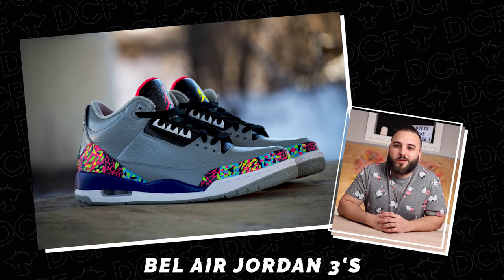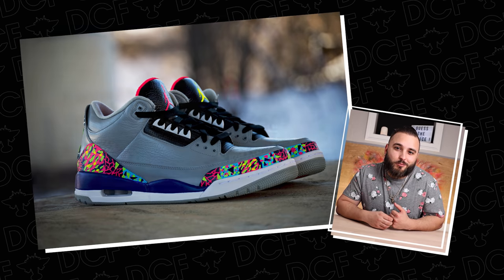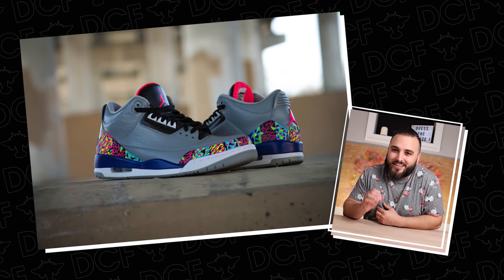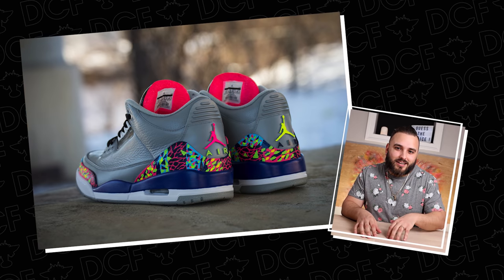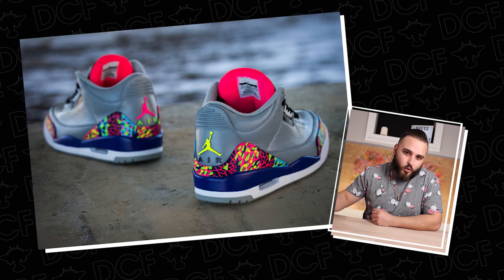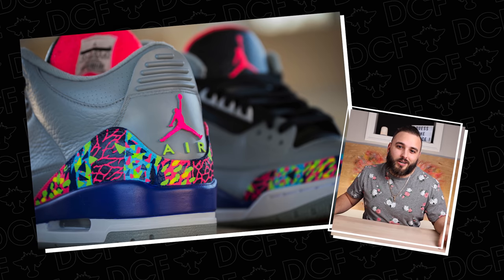Coming in at number 10, we have the Bel Air Jordan 3s, from all the way back in 2014. This was shortly after the Bel Air Jordan 5s had released. As a concept I really dug those, but I thought the execution fell a little bit short — they didn't make the Bel Air print stand out quite enough. They really only had it on the sock liner and behind the tongue.